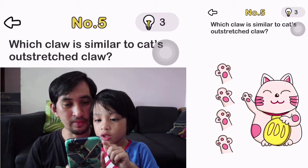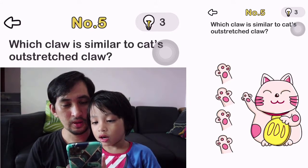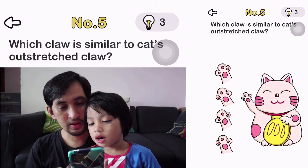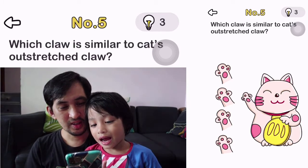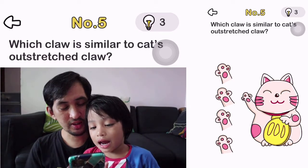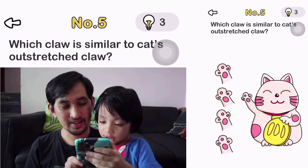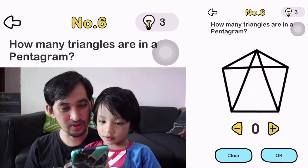Next level. Number 5. Which claw is marked? Similar. Okay, this one — it's the left hand. Good job.